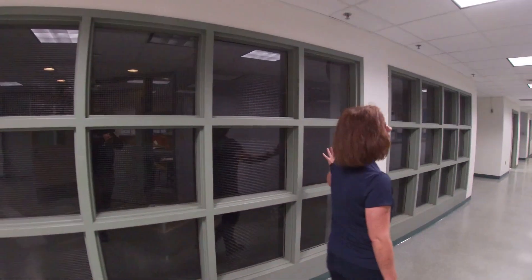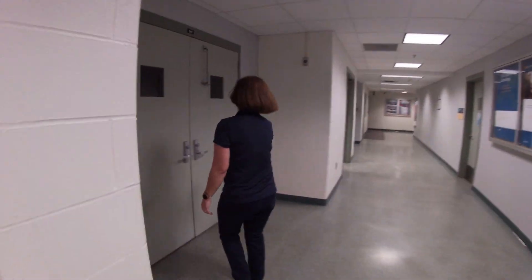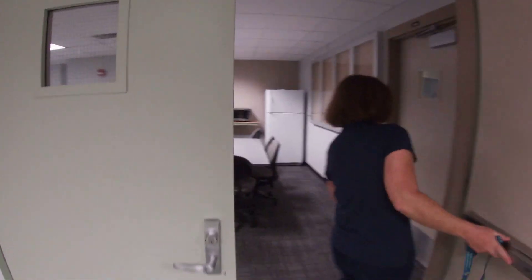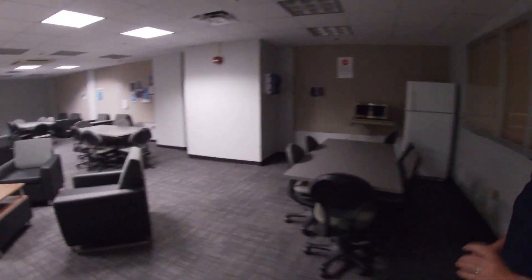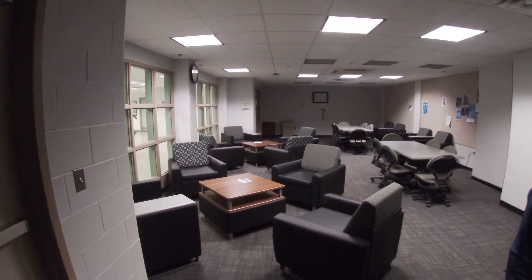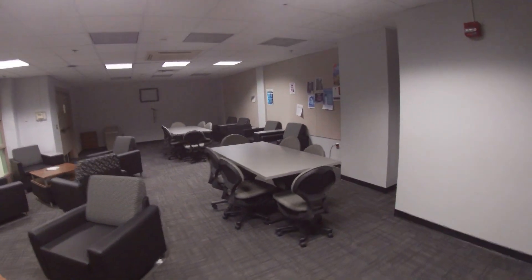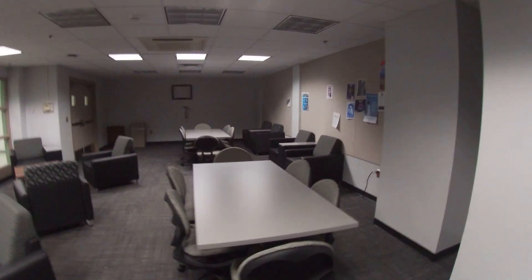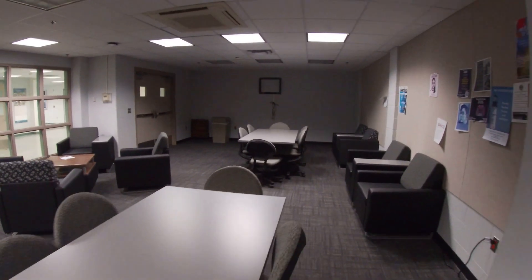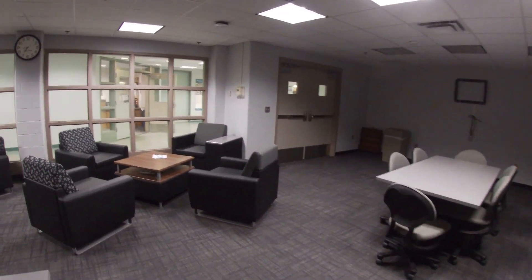This is our student lounge over here. Students hang out and do homework here from all curriculums. Student groups work here together from mechanical, architecture, electrical, and digital media and animation programs.